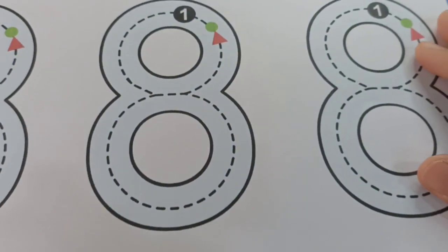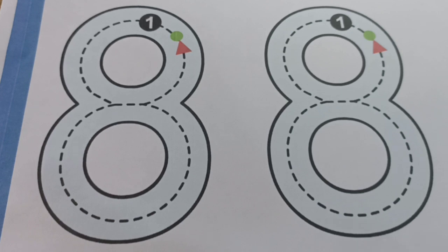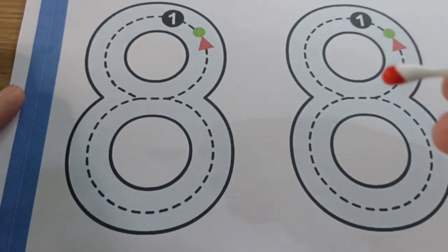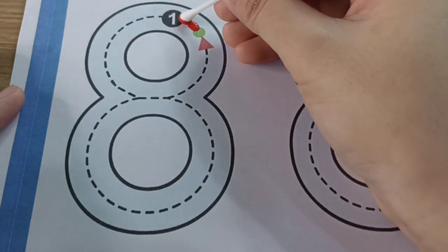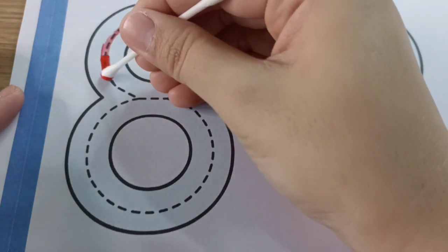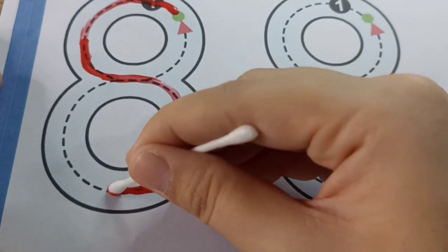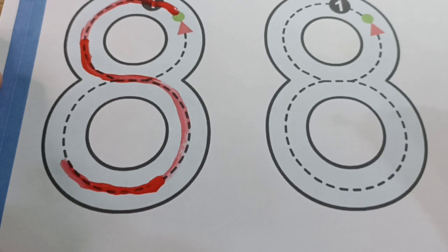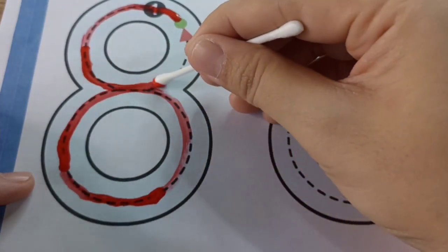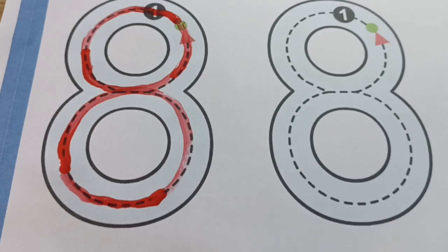Now it's time to trace number eight. Take your paper, and also your paint and your cotton bud. Let's take your cotton bud and dip it deep into the paint. Now let's trace number eight from the top: make an S and close the gate. Yes, I have number eight!